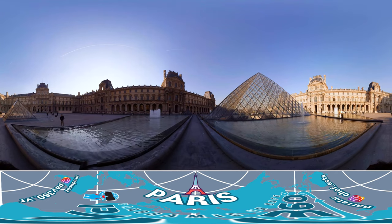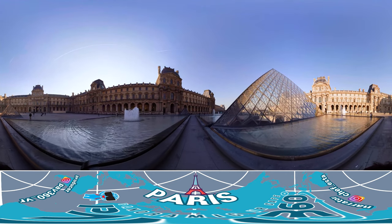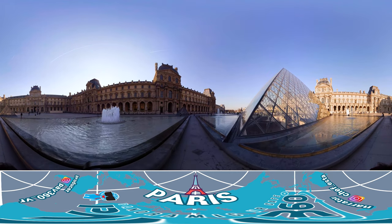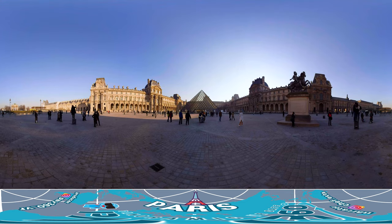The Louvre Museum has a long line of visitors, but if you buy the Louvre Fast Track ticket online, you can skip the waiting altogether. Also, if you plan on visiting several different museums, you can buy a museum pass and visit various museums in Paris at a more reasonable price.